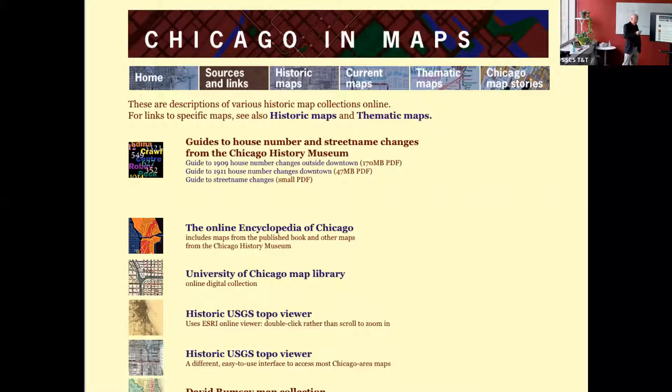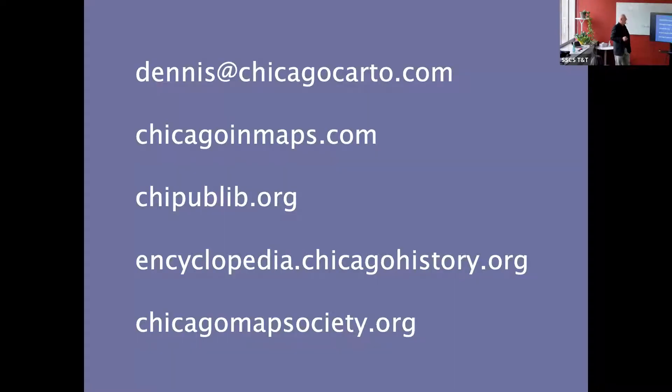I'll wind up there by reminding you that Chicago in Maps is a place to start when you're looking for specific map-related stuff having to do with Chicago, and I'm happy to help in any way I can. I have my email address up here at the top — I absolutely welcome emails from people about Chicago history. Don't be shy about that.